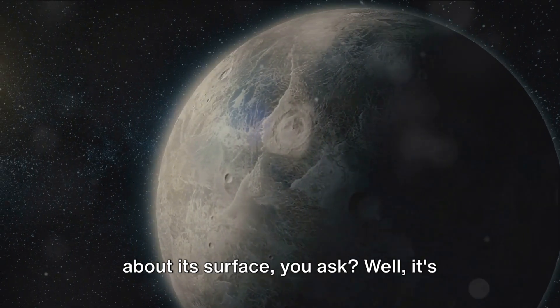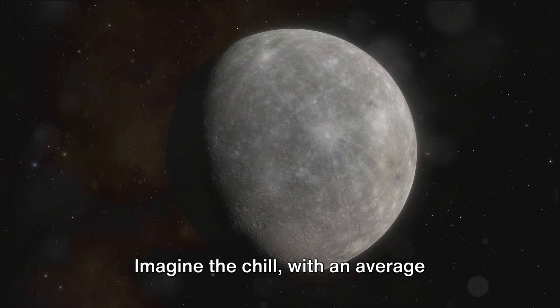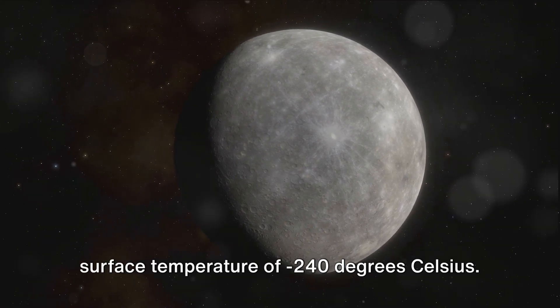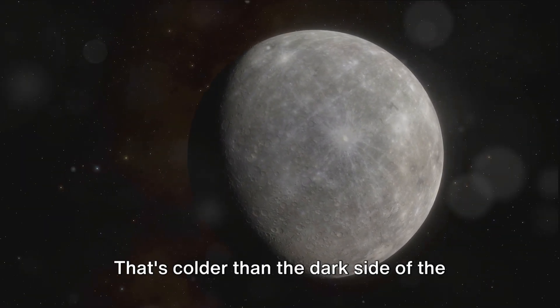And what about its surface? It's believed to be covered in water ice. Imagine the chill, with an average surface temperature of minus 240 degrees Celsius — that's colder than the dark side of the Moon.